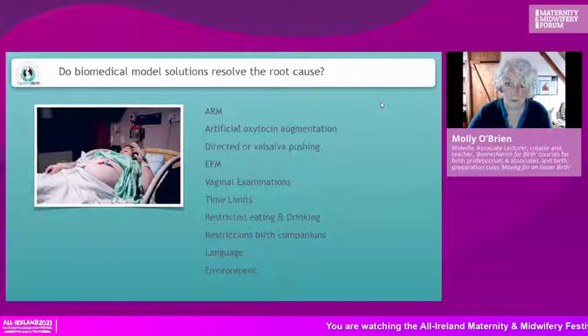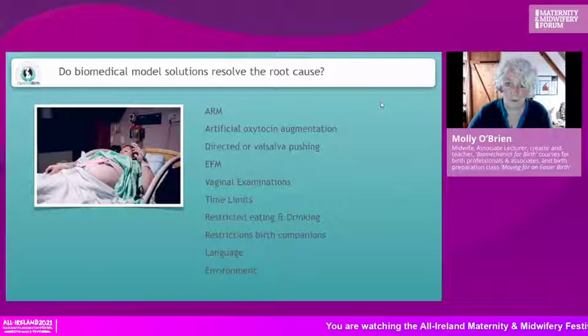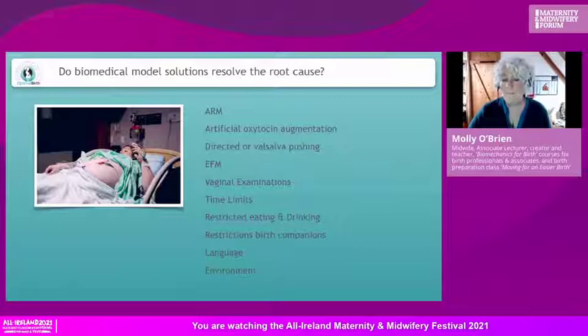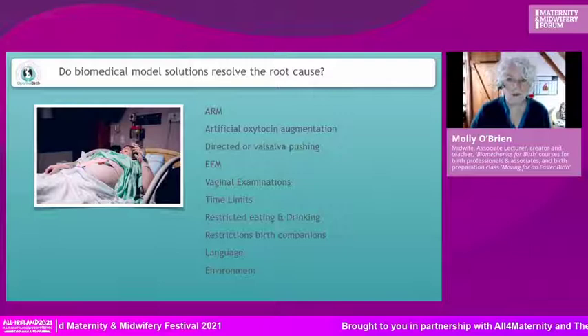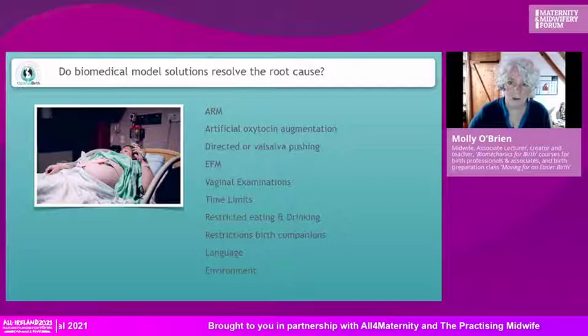The biomedical solutions we offer — here again is another image of a woman lying on her back attached to all sorts of technology — when she has a labor dystocia, this list you can see is often what we provide as a solution to that problem. But it doesn't address the root cause.